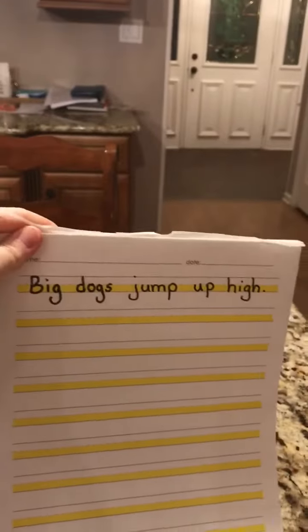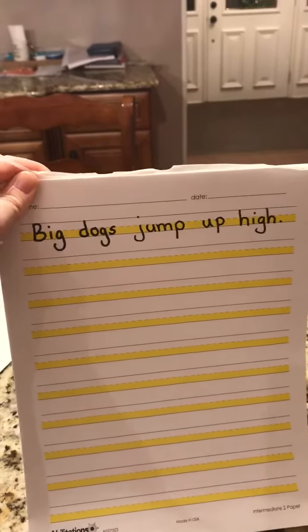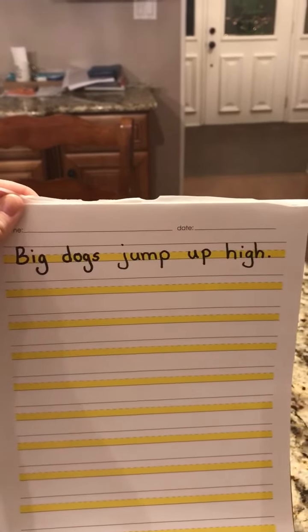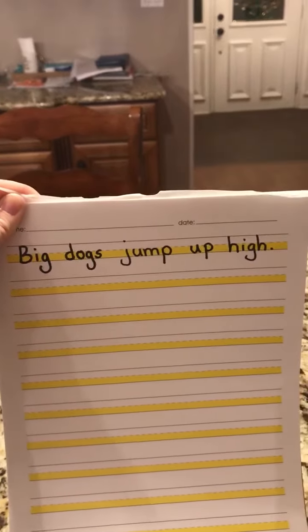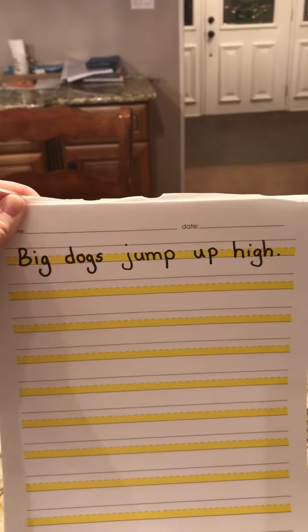All right, and for my kiddos, this is your sentence: Big dogs jump up high. I want you to act out tall, small, and fall, space, for every word. And then you're going to copy it on your paper, making sure that you do your letters tall, small, and fall. Mom and dad will check. Thanks guys, have a great day.